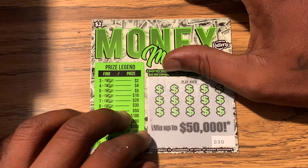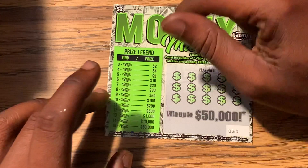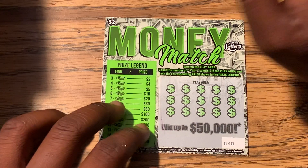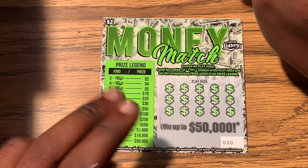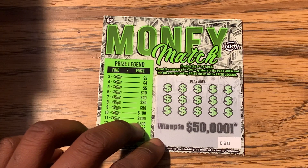The most that I won on this ticket — I think it was $30 if I'm not mistaken. I think that's the most I won on this, but I spent two, so hopefully I can get three money symbols and win back two, or get some more money symbols and win some more money.